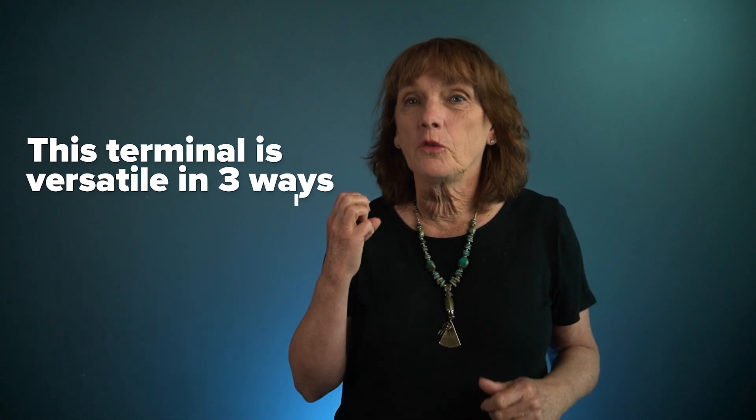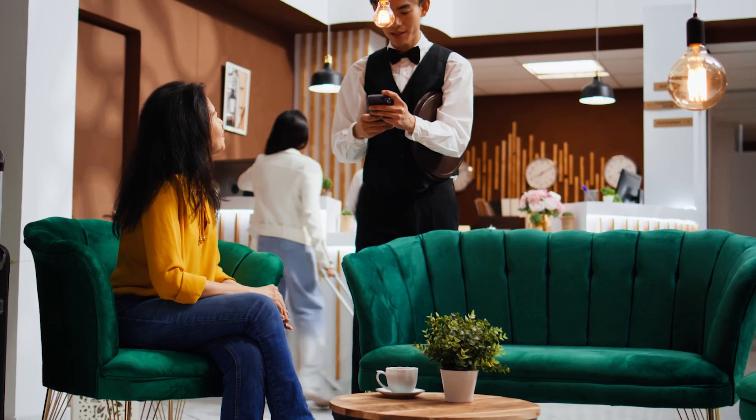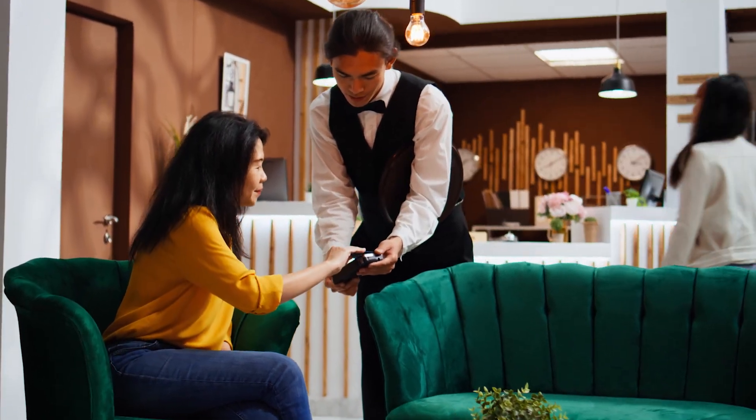If you go to your customers instead of your customers coming to you, check this out. The terminal is versatile in three ways: use it as a desktop device, carry it around your property and take payments using the Wi-Fi, or take it on the road and use it wirelessly.